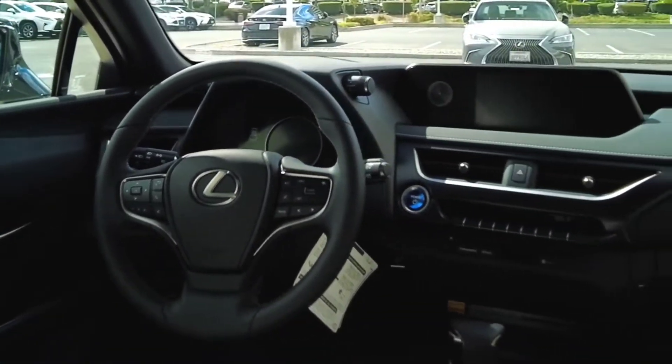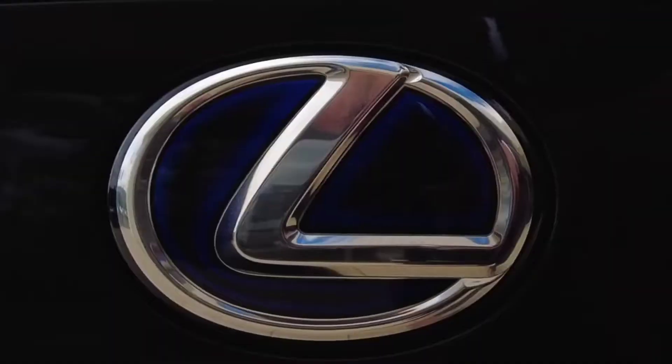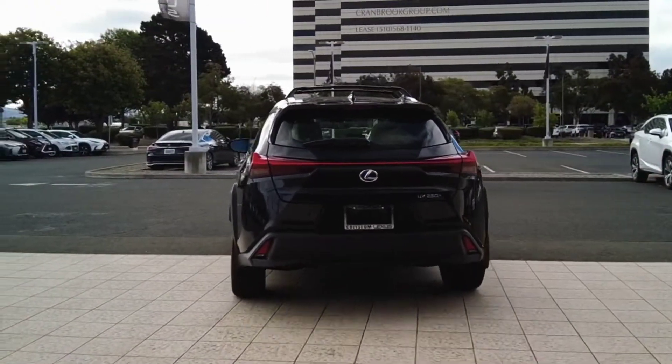The new 2023s are now coming out and they will be available for a deposit or pre-order, so check in with your local Lexus dealer. We'll see you soon.